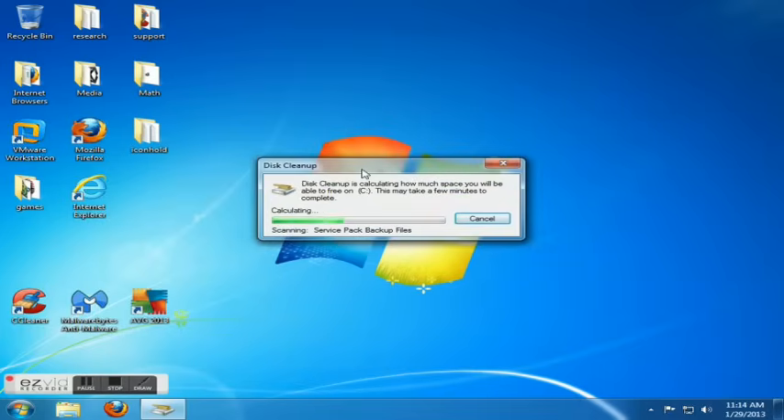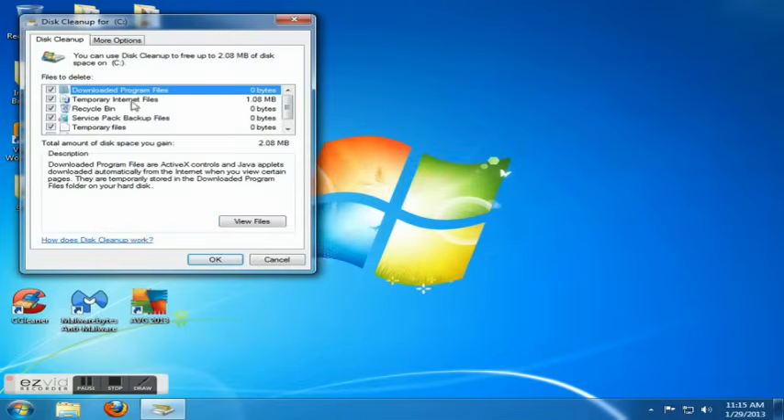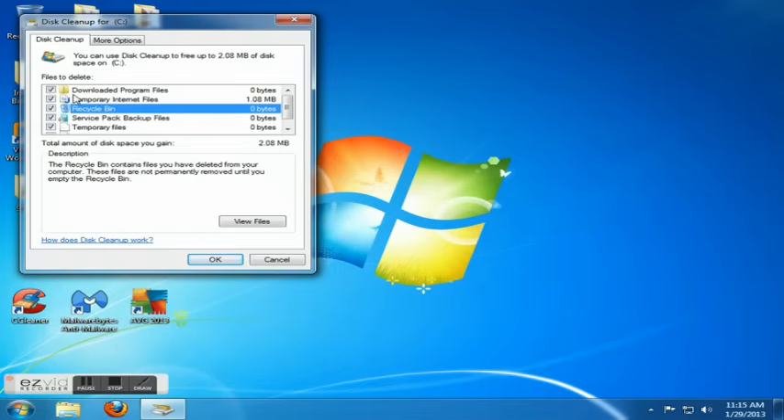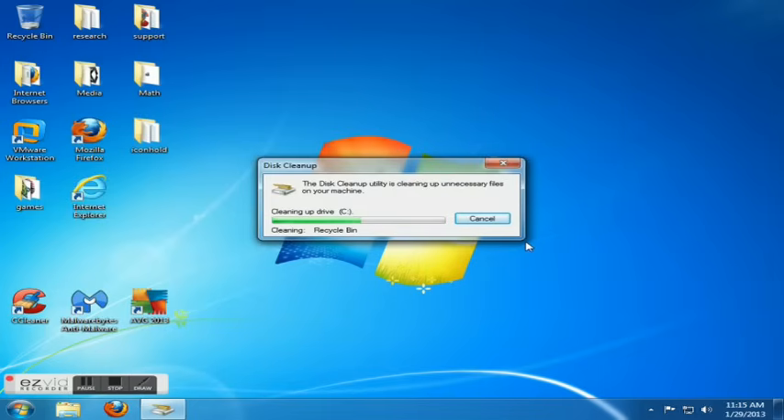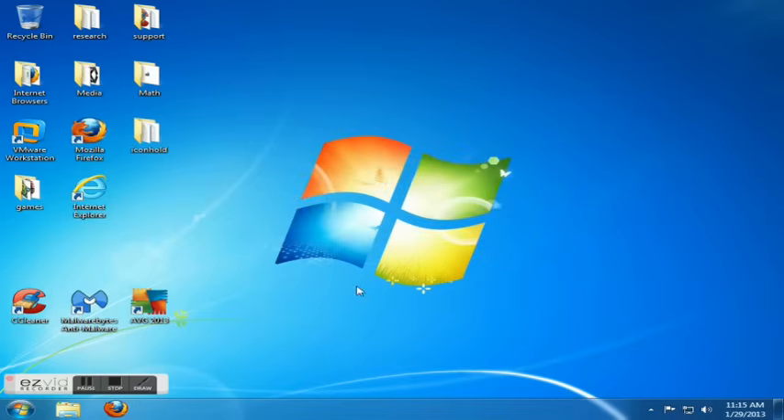What this cleanup is going to do is get rid of all the temporary internet files and junk files. Anytime you surf the web, every website you go to logs junk and garbage files. Keep in mind it also removes everything in the recycling bin, so if you have anything there you want to keep, make sure you untick it. Otherwise, select everything and hit OK to delete all that junk.